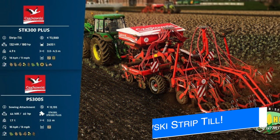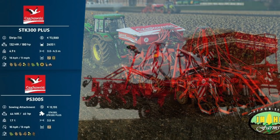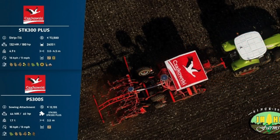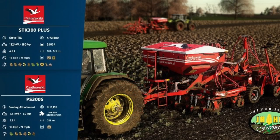Since today is Fact Sheet Friday, JHHG Modding figured he would get in on the action himself, showing off two new pieces of equipment coming with their collaboration with SID Modding and Chakowsky. Starting with the STK 300 Plus — this is going to be a strip-till machine costing 73,580 dollars. It has a power requirement of 180 horsepower, a 2,400-liter combined capacity for seed and solid fertilizer, and can be configured to work between 3 and 4.5 meters with a max working speed of 9 mph. It will plant wheat, barley, oats, canola, sorghum, soybeans, corn, sunflower, sugar beets, and cotton, with a total weight of 4.9 tons.